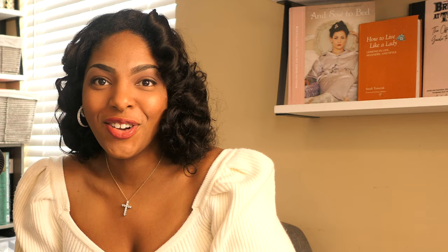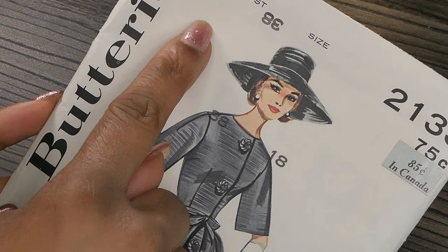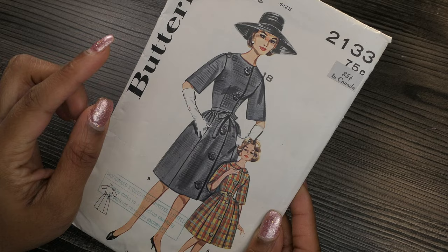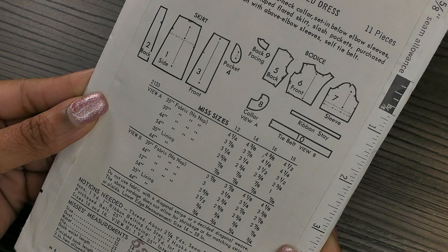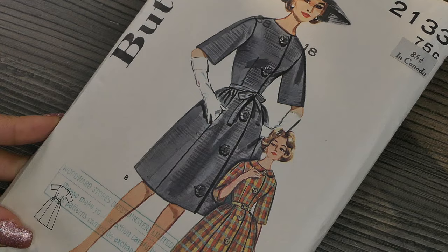The very first one I have here is this very early 1960s sewing pattern — it is Butterick 2133, bust 38, size 18. I love the look of it with these really big buttons, the belt, and the sleeves. It says it's a front button dress with off-the-neck collar, set-in below-elbow sleeves, slightly deepened armhole, shaped flared skirt, slash pockets with a purchased belt. View B is the collarless version with above-elbow sleeves and a self-tie belt. Just a really gorgeous pattern.